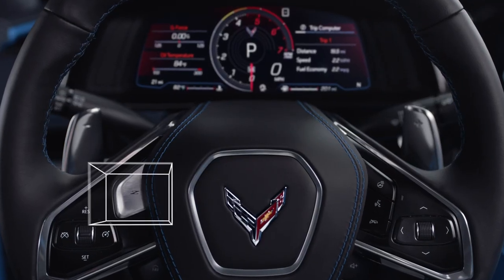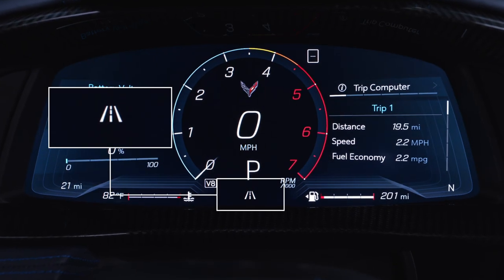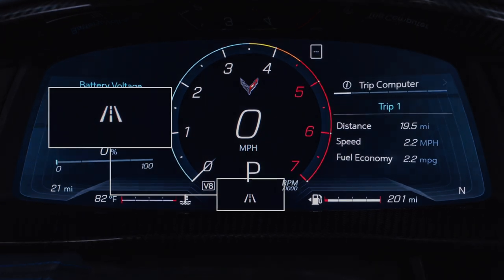Z mode is accessed by the steering wheel button. The mode you're in is displayed here on the Driver Information Center. Let's touch on when and why you'd use these modes.